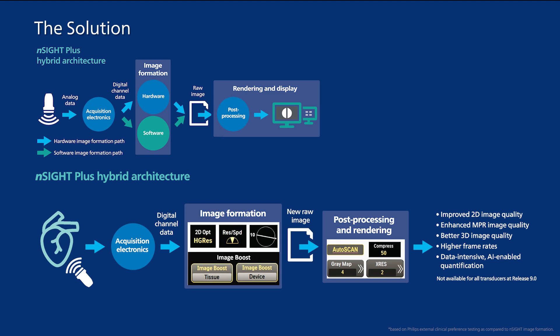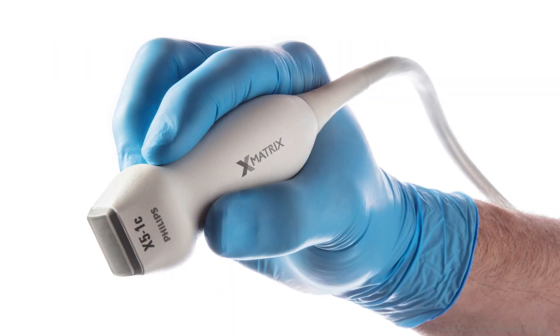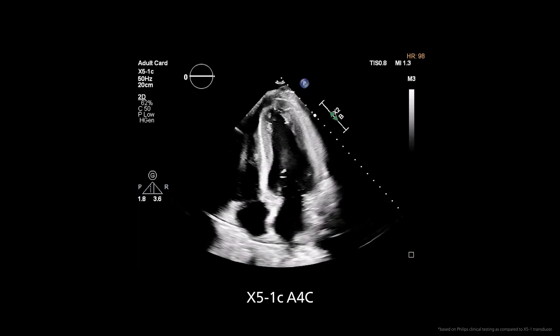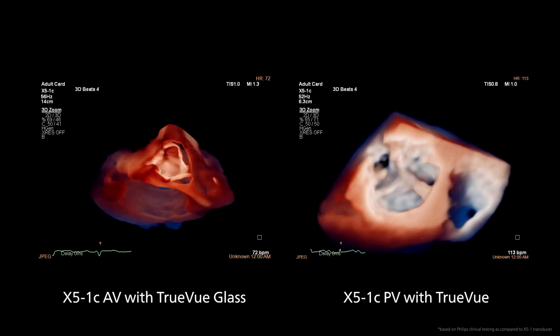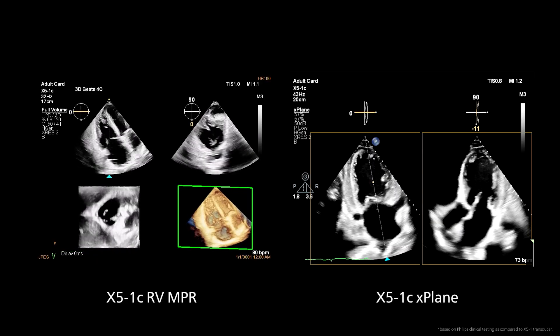Benefits include crisper 3D volumes at high frame rates, or 2D images with significantly reduced clutter. The X5-1C transducer, along with Insight Plus architecture, enables images rarely seen from a transthoracic transducer. User feedback showed that diagnostic confidence in 3D LV function quantification was improved in 80% of patients undergoing TTE exams using the X5-1C transducer.